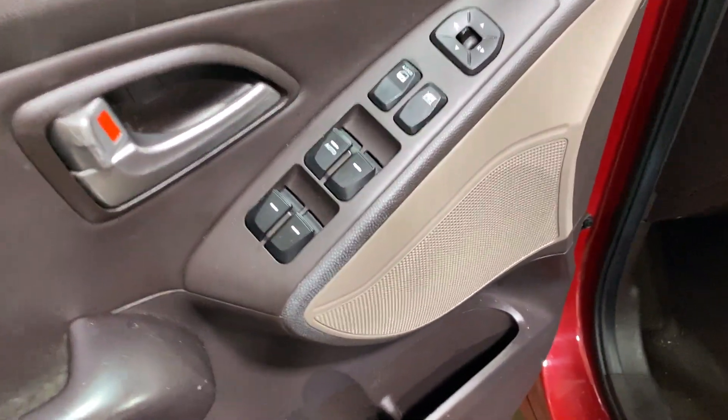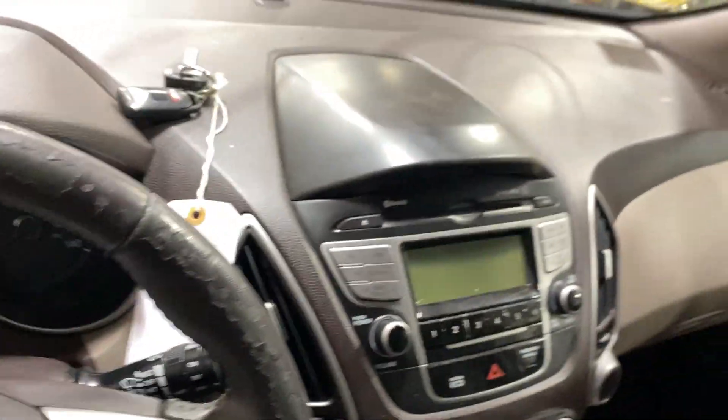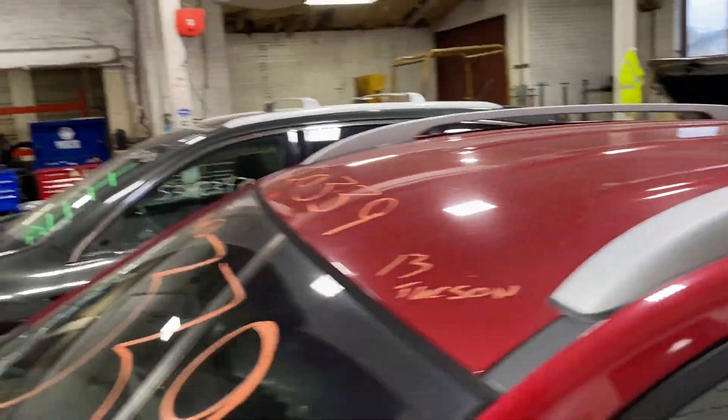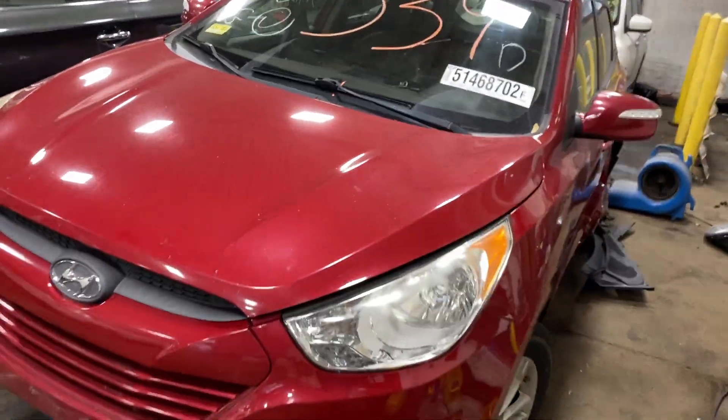This one does have brown pleather. As you can see, plenty of great parts are still left on this 2013 Hyundai Tucson and many others here at Tom's Foreign Auto Parts.